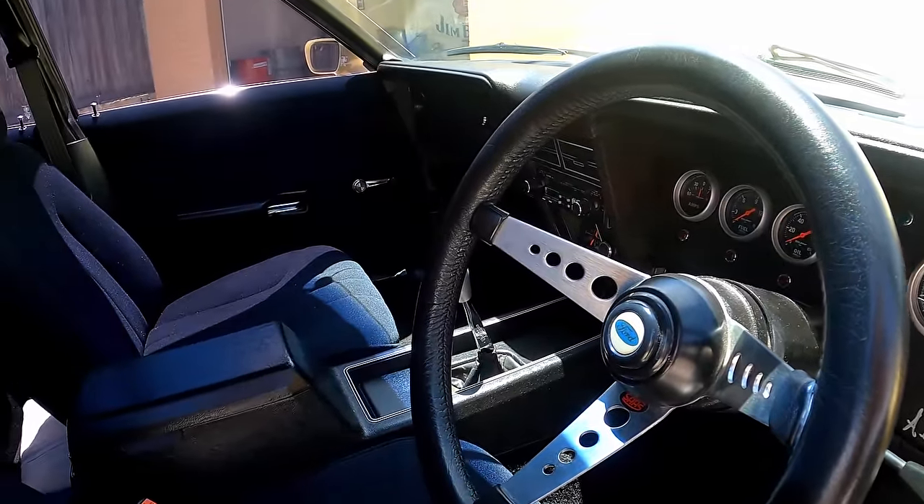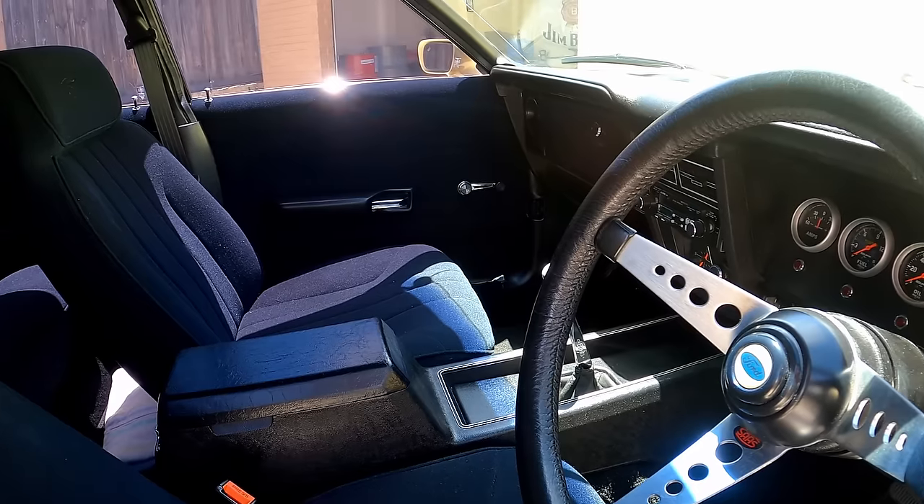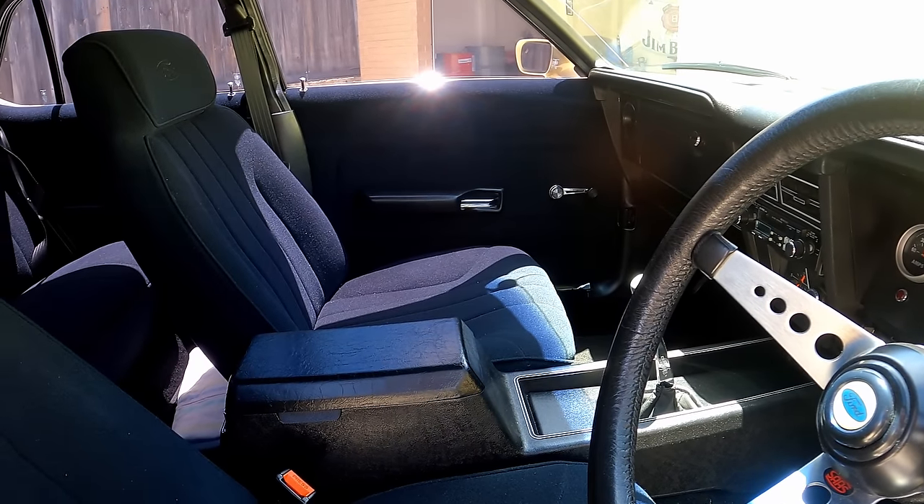How long ago did you restore all the interior? 2000. We got it back on the road driving with everything as you see it in here.